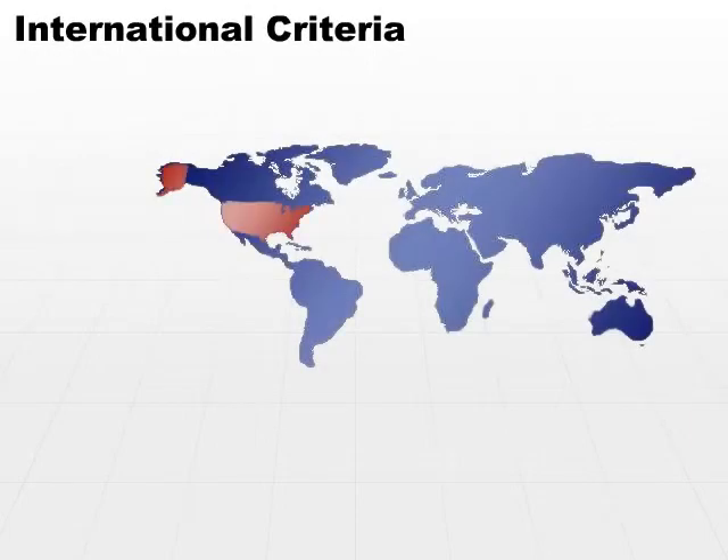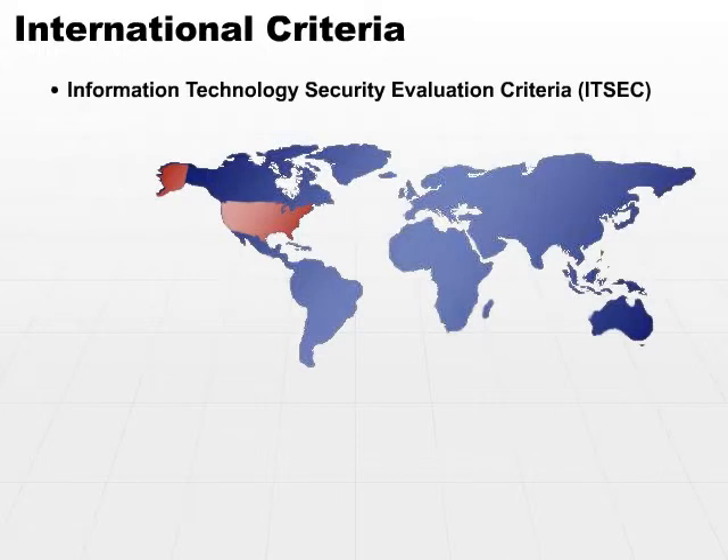Those are all U.S.-based criteria. There are also several international criteria. One is the Information Technology Security Evaluation Criteria, ITSEC. Remember that ITSEC was a predecessor to TCSEC. TCSEC is also called the Orange Book.